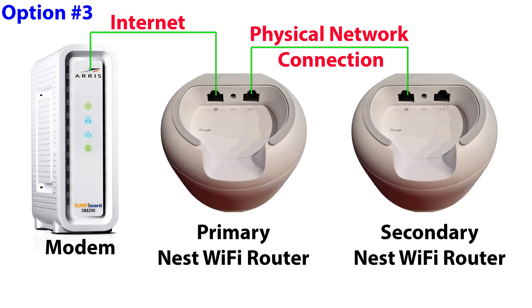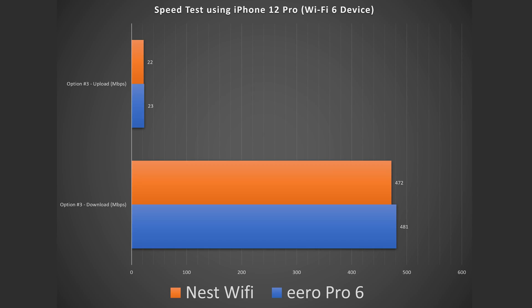Option number three equivalent on the Nest Wi-Fi — when you connect two Nest Wi-Fi routers to each other via Ethernet. This is also going to give you very fast speeds. On the secondary one I got 472 down and 22 up, so essentially the same speeds as the Eero Pro 6.